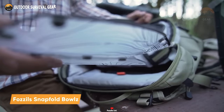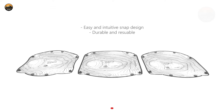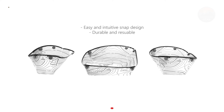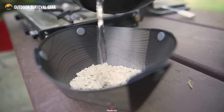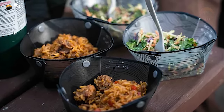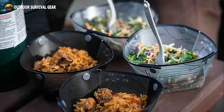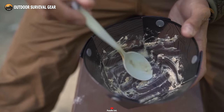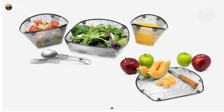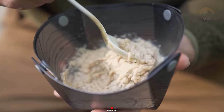The next product on our list is Fazil's Snapfold Bowls. These bowls offer a practical solution to serving meals on the trail without the need for disposable alternatives. Featuring a unique collapsible design, these bowls are incredibly compact and lightweight, taking up minimal space in your backpack or gear bag. When unfolded, they provide a spacious and durable bowl for enjoying meals wherever your wanderlust takes you. Made from high-quality materials, these bowls are not only lightweight but also resistant to wear and tear. The Snapfold mechanism allows for easy assembly and disassembly — unfold them into functional bowls ready to be filled within seconds. They are dishwasher safe and free from BPA and other harmful chemicals, ensuring that your meals are served in a safe and healthy manner.